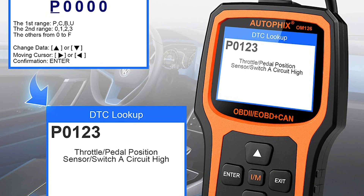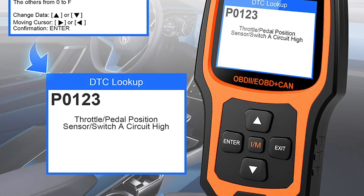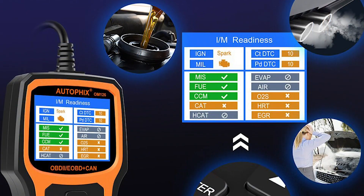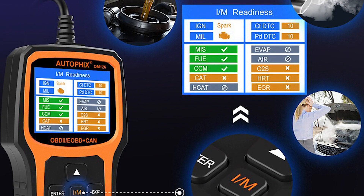The Autofix OM126 supports American model cars from 1996 and later. For European manufacturers, it supports cars made from 2004 and later. For French model cars, it supports 2004 and later, and for Japanese cars, 2005 and later.